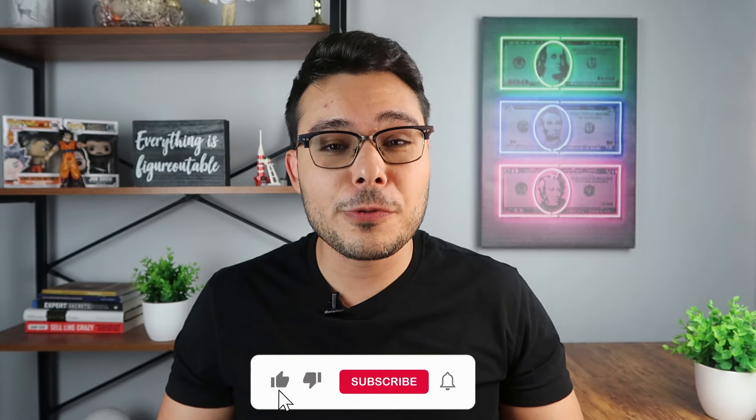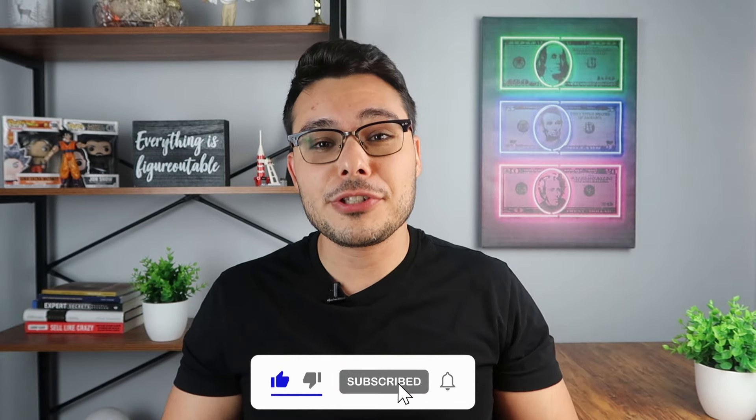If you're finding this video helpful so far, don't forget to like and subscribe to my channel so that you can help this video spread to more people.